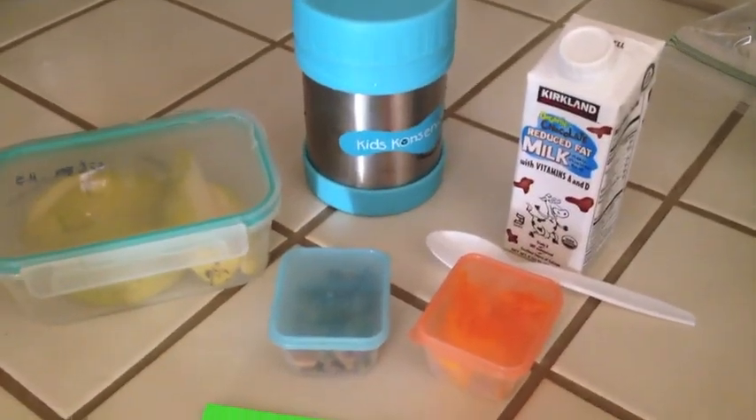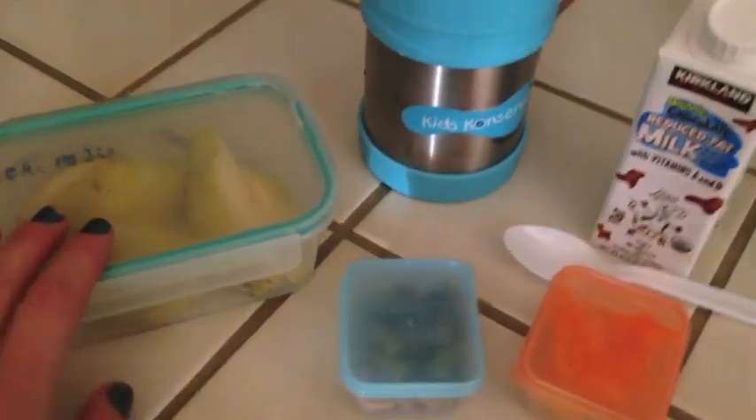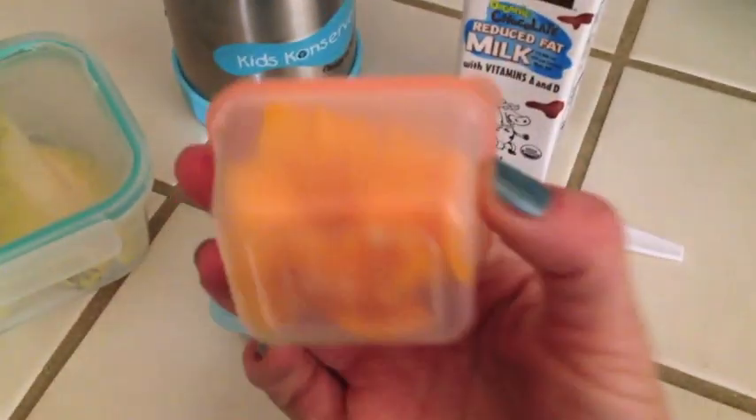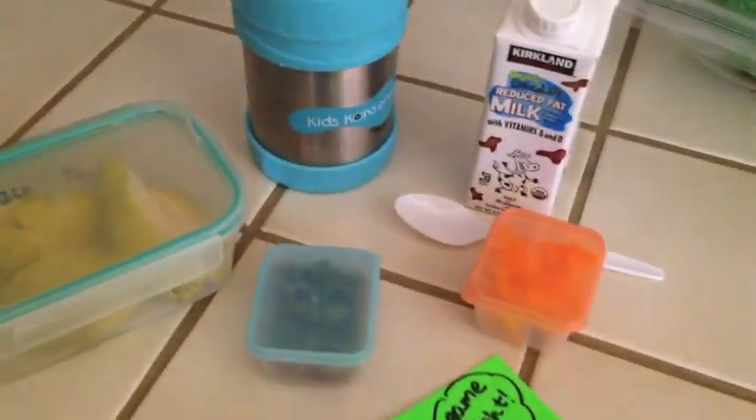Here is what is in Deacon's lunch today — it is Friday, yay! He's got lentils, chocolate milk, pear, and these are also from the Easy Lunchbox containers — the ones I just got. I like them because they're small but they fit, and I like them so far. We've got pepper in here and pistachios in here, and chocolate milk. So that's his lunch today.